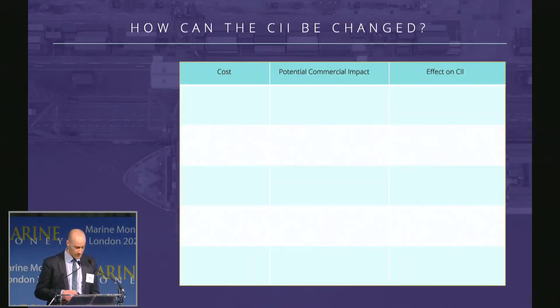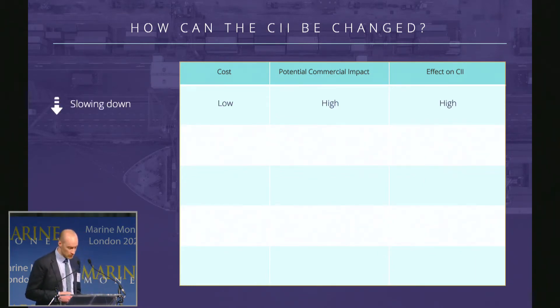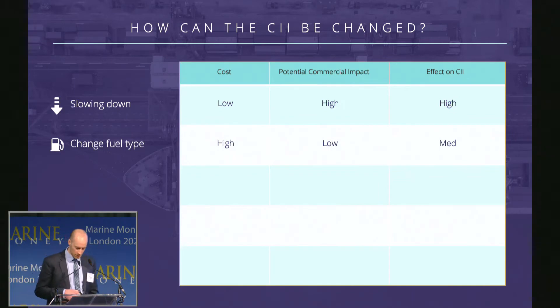How can a vessel reduce its attained CII and move into a better band? Vessels can only do this by making operational changes — effectively reducing fuel consumption or changing to a less polluting fuel type. The easiest option would be slowing down and using less fuel in the main engines. If the vessel has an EPL fitted for EEXI compliance, this may also positively impact the attained CII depending on the vessel's average speed. We can also change the fuel type — quite costly to implement but very effective on the attained CII without compromising speed. Alternative fuels include methane, LNG, and notably ammonia.